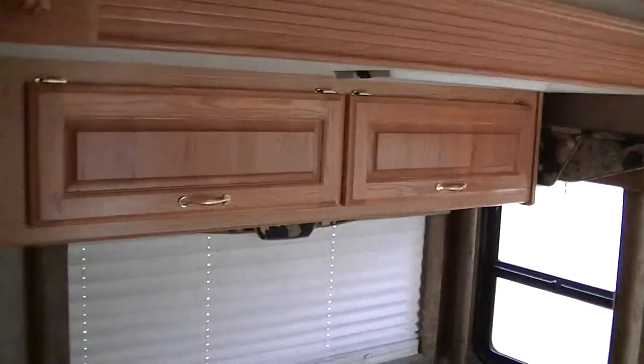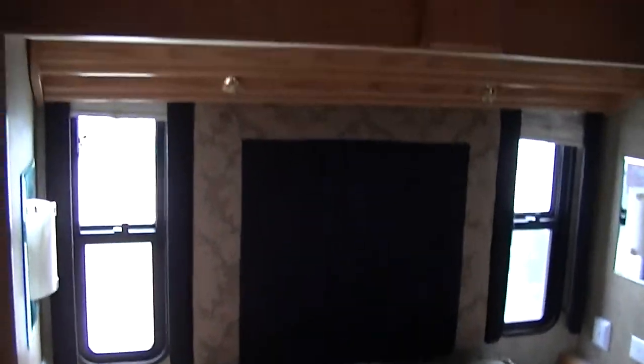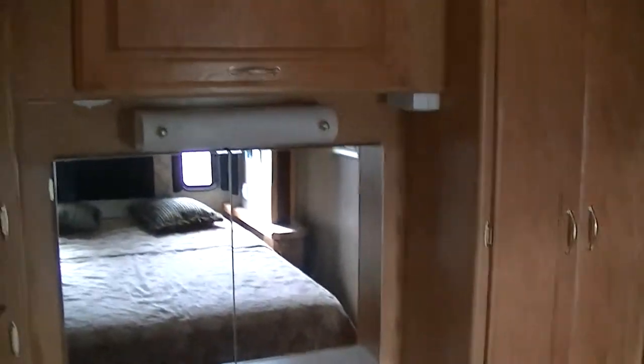Lots of cabinet space and storage all the way around, with cold air conditioning to keep you cool when it's hot. There's a walk-around queen master on a slide so you've got all kinds of room inside. Lots of storage space back here as well, so you can take all your clothes with you.